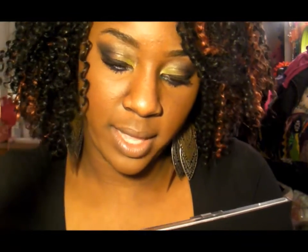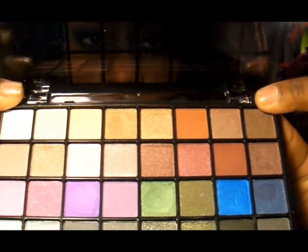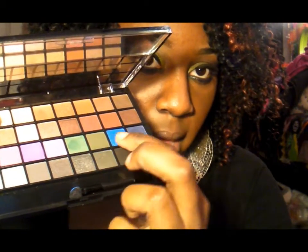The one thing I want to emphasize is that the quality was not what I was expecting. Also, be careful with the hinges — I've seen videos where the hinges break and the whole compact just falls apart. The quality of ELF shadows for me has always been decent — not wonderful, but good for the price. So I was expecting the same from this palette. The two colors I really wanted to try were the greens.